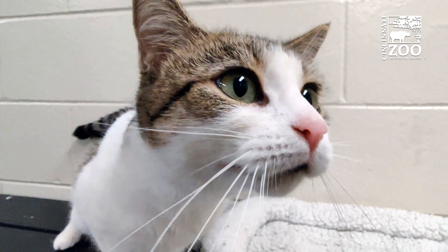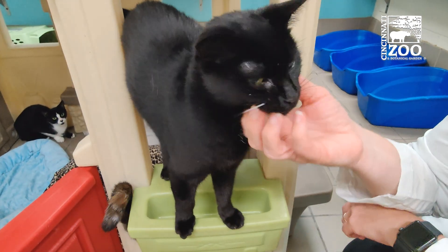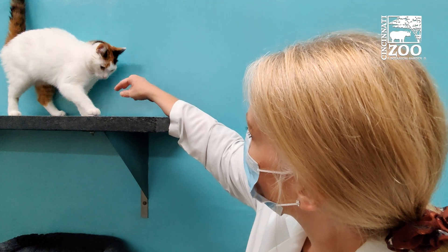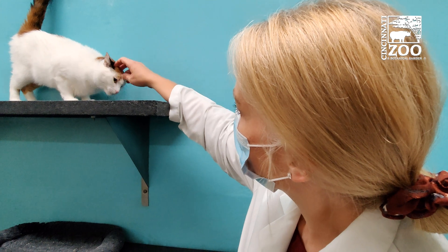One of my favorite aspects of this study is that we have concluded our portion here at Crewe, and now these cats get to retire. These cat scientists are retiring and getting to be adopted and go live in their forever homes.